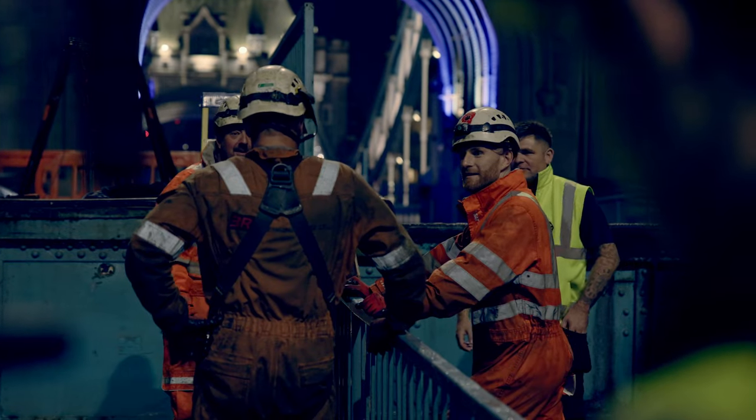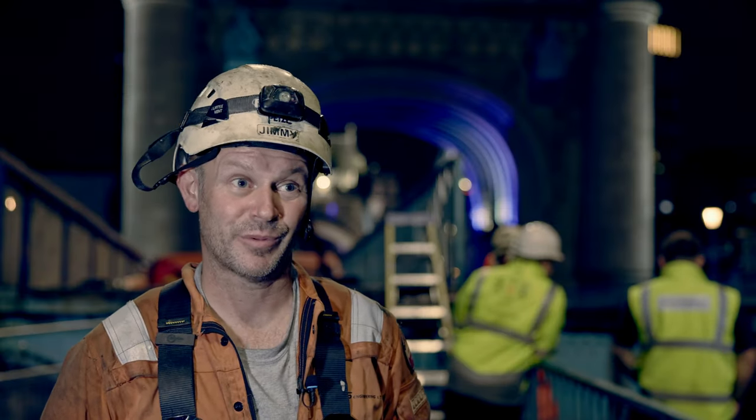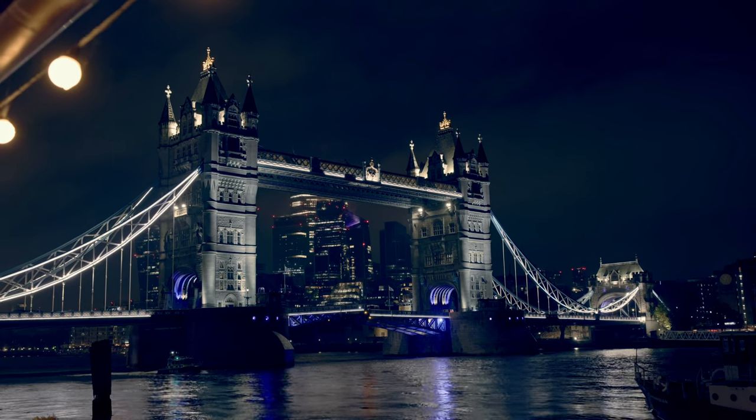We work on a hell of a lot of bridges — we are bridge engineers — so it's probably the most famous bridge, and yeah, it's really good for us.